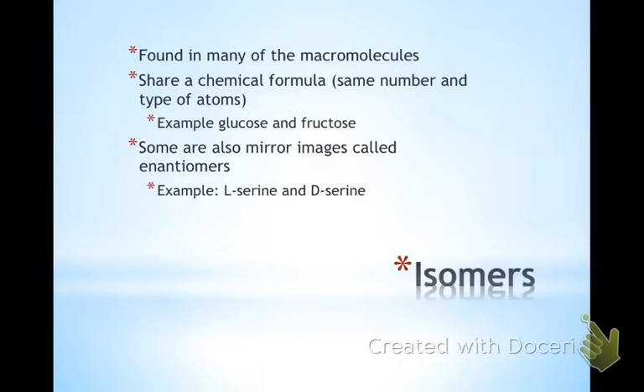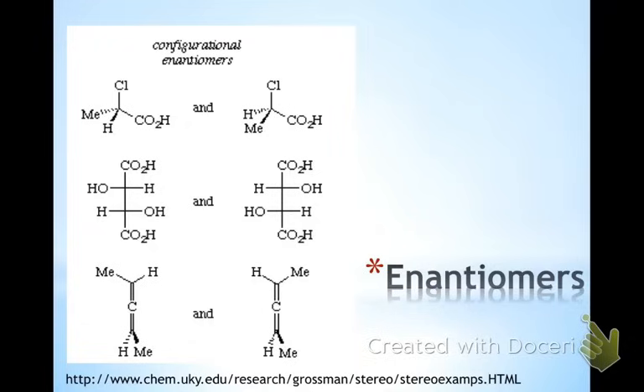I want to do a quick recap of isomers, since you read about them in the article, and you will see them in the macromolecules. An isomer is the term for all molecules that share a chemical formula even though structurally they might be different. The mirror images, which the article was calling isomers, are a special class of isomers called enantiomers. We will build some of these three-dimensionally to help you visualize that.